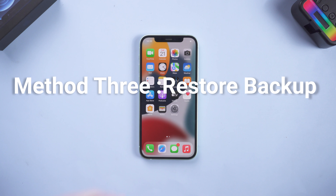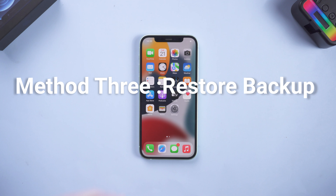Method 3: Restore Backup. If you have a backup from before the upgrade, you can try to restore it.